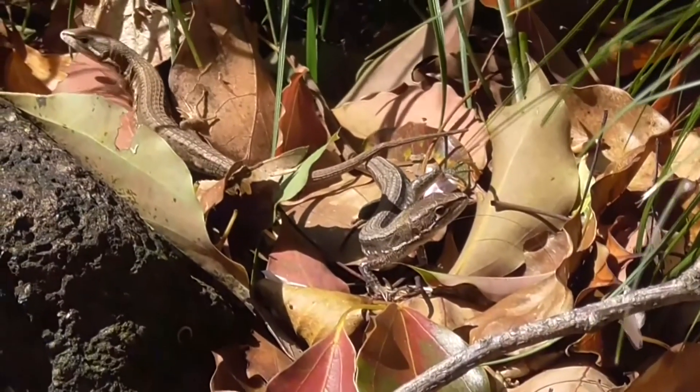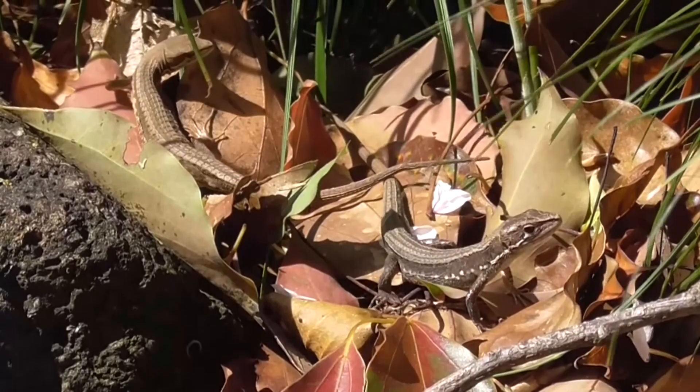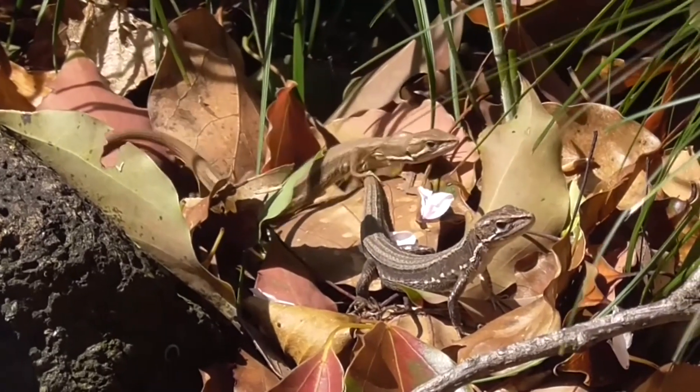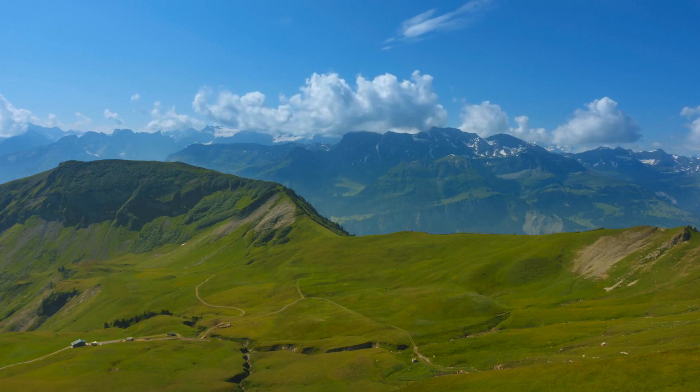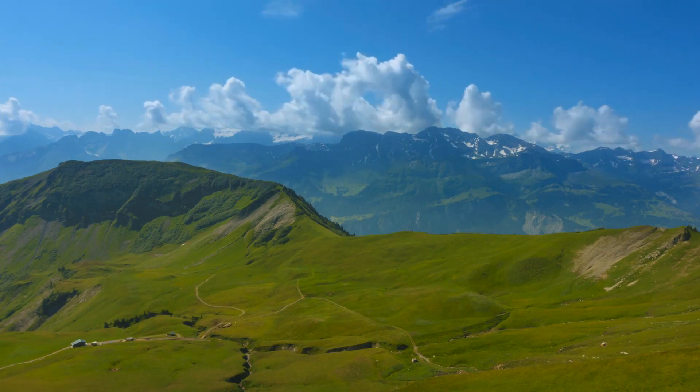Grass lizards may have multiple clutches per year, starting in the spring and moving into summer. Depending on where they live, these lizards have to go into a low-activity state during the coldest parts of the year, which is especially true of high-altitude living species.